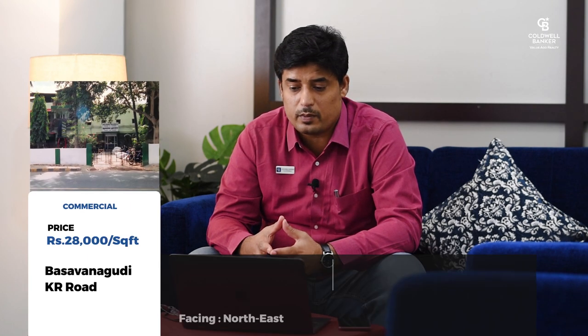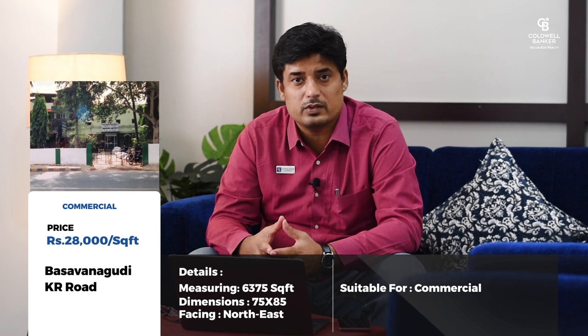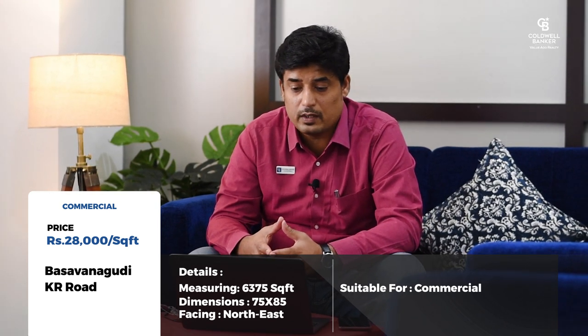Another property with a price revision is a commercial property measuring 75 by 85 — a northeast corner — alongside KR Road at Basavangudi. Earlier the quoted price was 30,000 rupees per square foot; now it is 28,000 rupees per square foot, which is further negotiable. These two are great pieces of property with very enticing revised pricing.